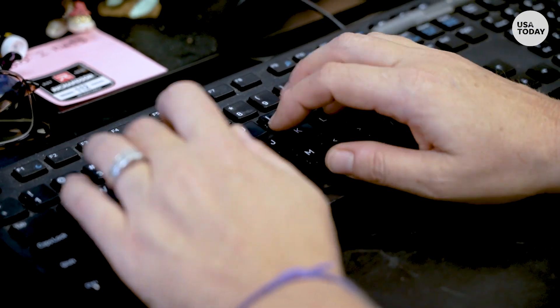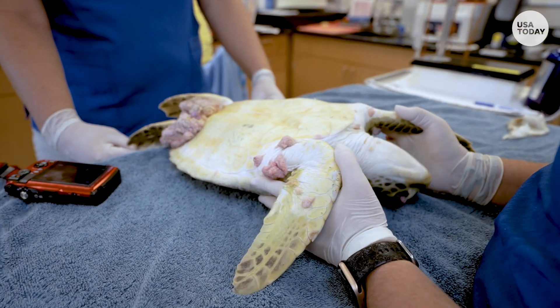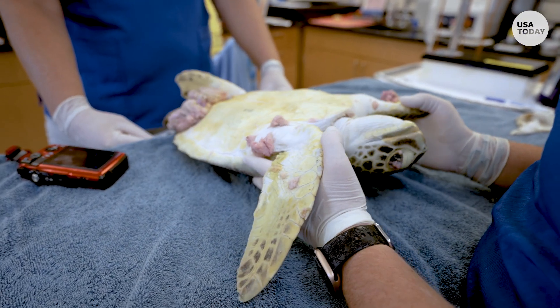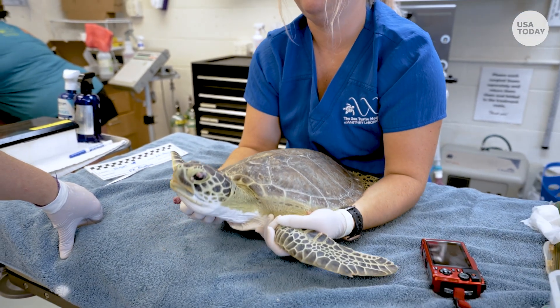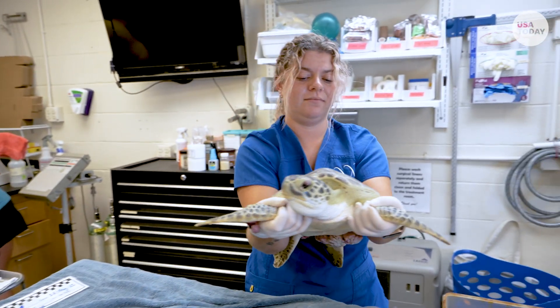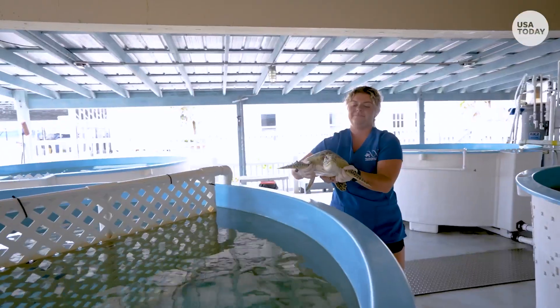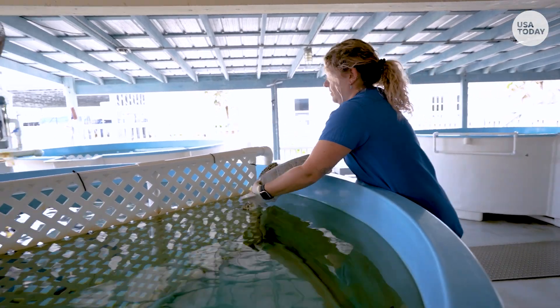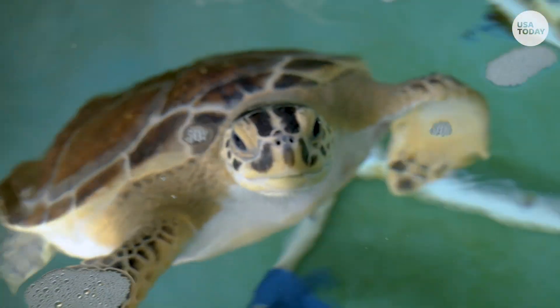According to NOAA, some studies show a connection between pollution and the disease. It takes the herpes virus plus several other factors that we don't completely understand, but we know that poor water quality and weakened immune systems are definitely a big trigger for it. With the water being warmer and the water quality along the shoreline — where these juvenile greens tend to hang out to feed off the seagrass beds — that's what makes them susceptible to it.